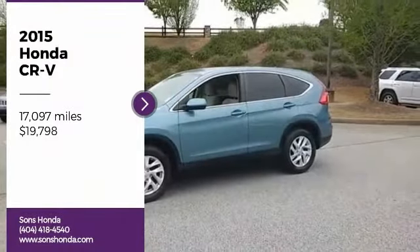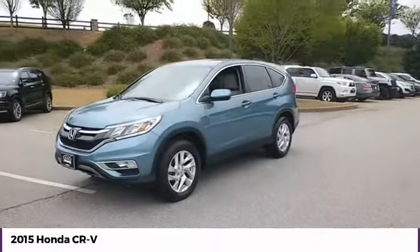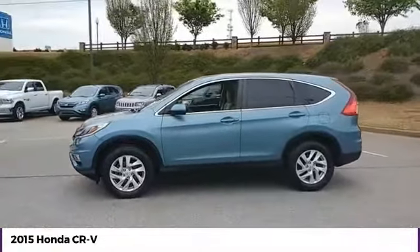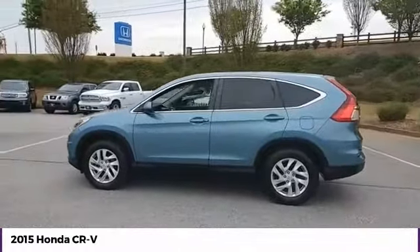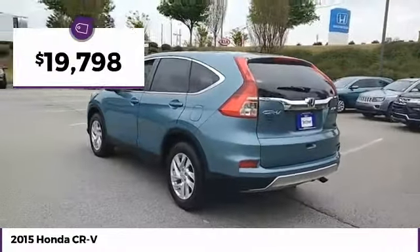Looking for the right vehicle? Check out the 2015 CR-V — a top recommended vehicle because of its car-like driving manners, good value, cool technology, and comfy interior, and is priced below $20,000.